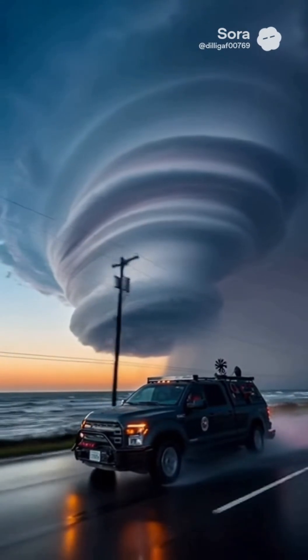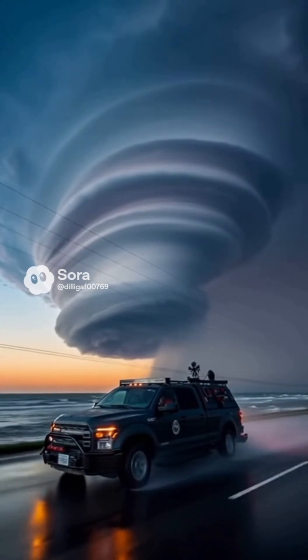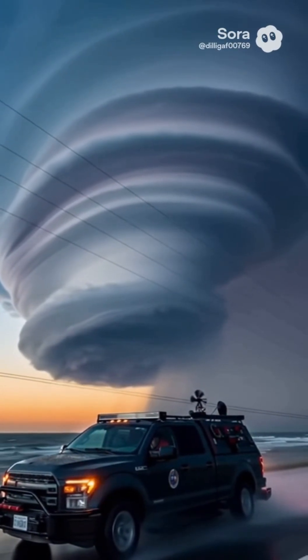Most people never see a hurricane forming, but out here, at the edge of the storm, you can feel the ocean feeding it. Warm water rises, the air spins, and suddenly you're watching a monster grow in real time.